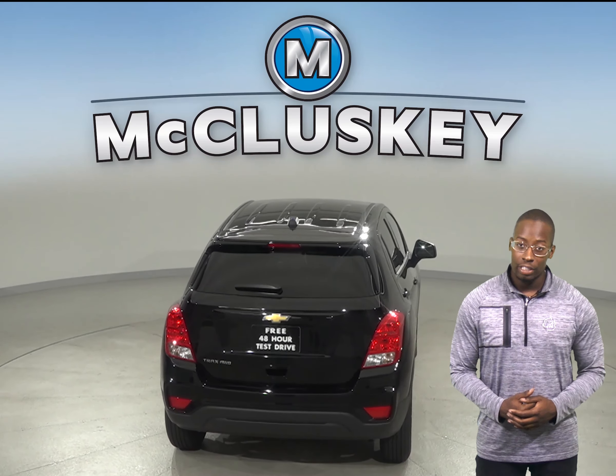The Chevrolet Trax may be more efficient, handle, and accelerate better because it weighs about 150 to 450 pounds less than the Buick Encore.